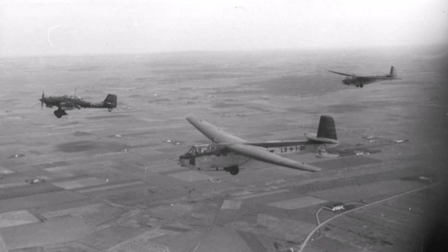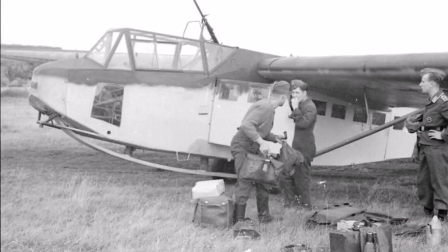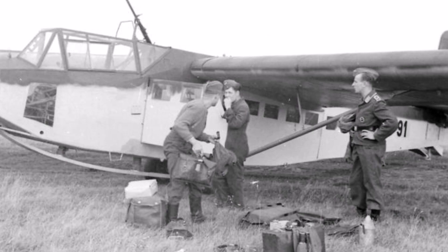In the next video about the fortress Eben-Emael we'll go through the battle of the fortress of the 10th of May. But I first need to shoot footage at the fortress itself before I'll make the video. I hope you enjoyed this composition and objectives video about Sturmgruppe Granit. Don't forget to like, subscribe and leave a comment down below.